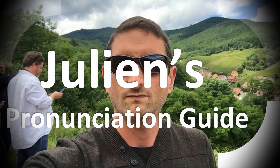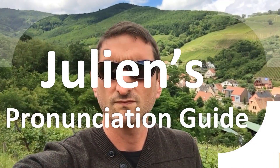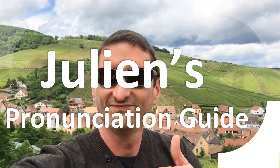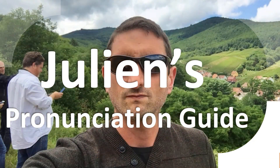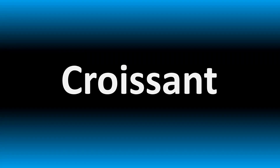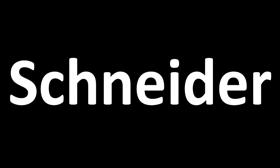You are looking at Julian's pronunciation guide, where we look at how to pronounce better some of the most mispronounced words in the world. We are looking at how to pronounce this name, known and said as Schneider or Schneider in English.